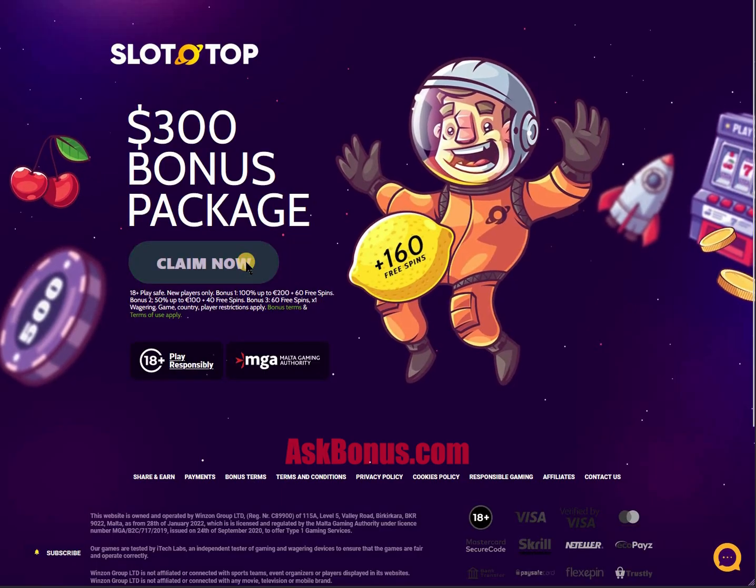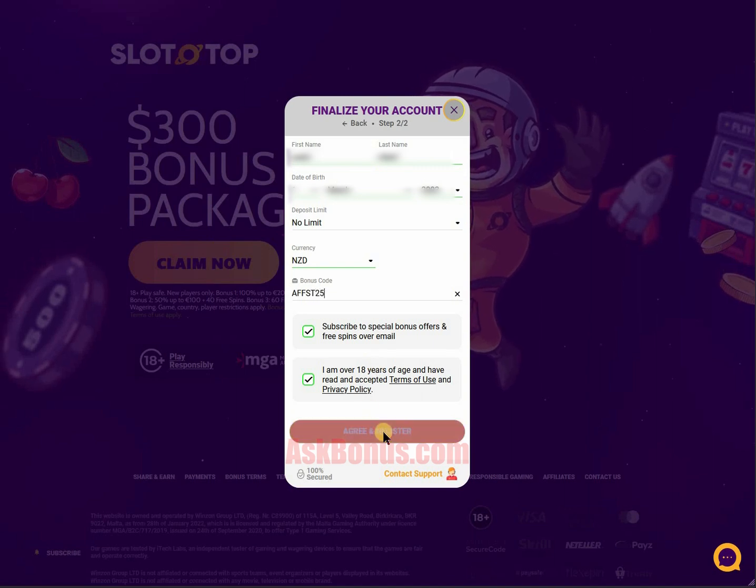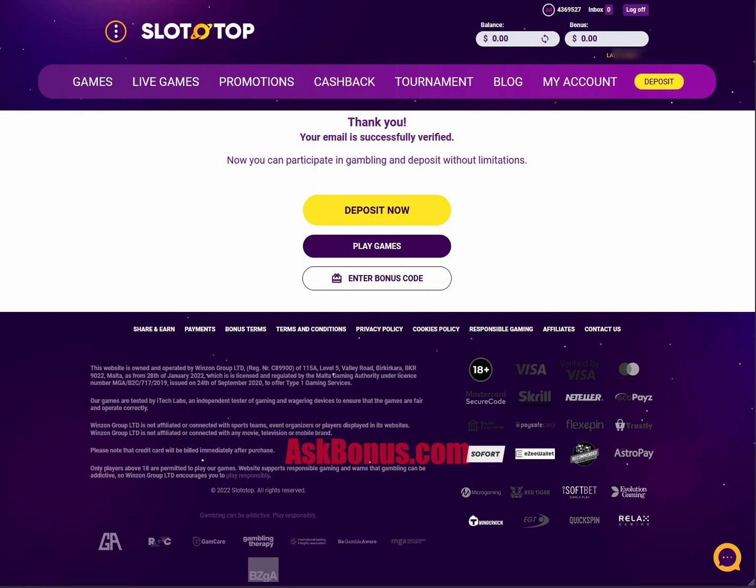Hello guys! To get your no deposit bonus at Slotto Top Casino you should enter our promo code. You can find it in the first link in the description of this video. Also, you should verify your email.